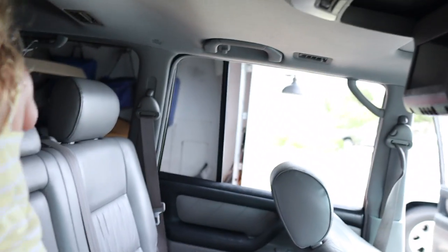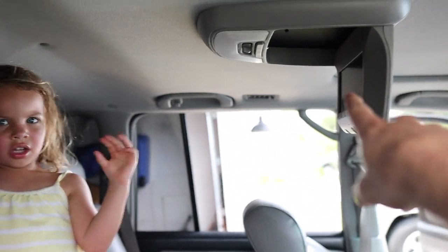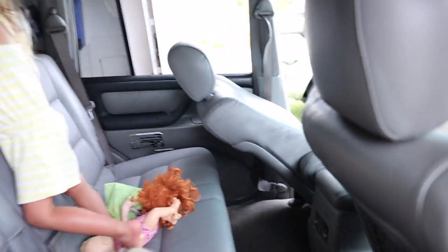There's a screen back here - they're for watching movies - but it doesn't work right. Daddy's got to try to figure out if he can fix that so little miss can watch some movies in the back.